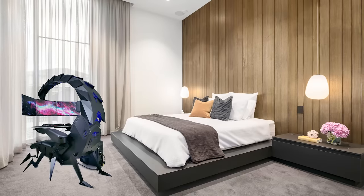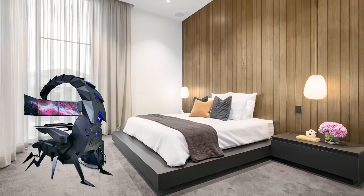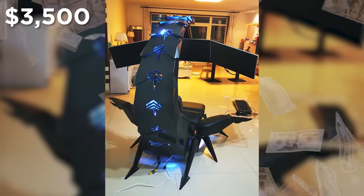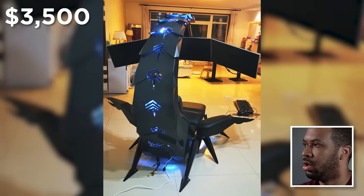Unfortunately, if you want your bedroom to become your mech chair lair, you're going to have to dish out a hefty $3,500 for the privilege. A bit of a sting in the tail, eh?